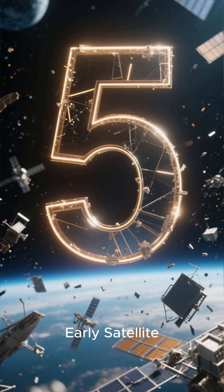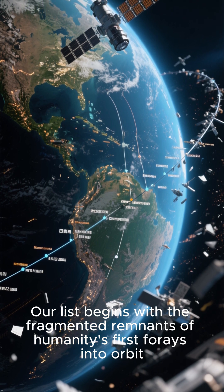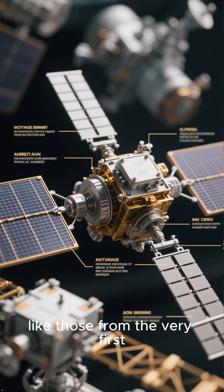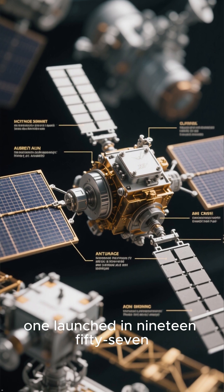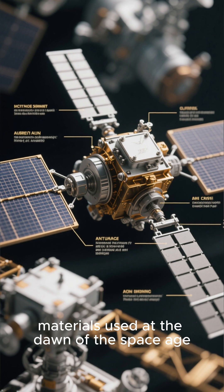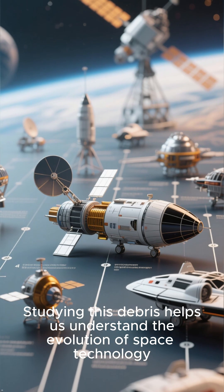Number 5: Early Satellite Debris. Our list begins with the fragmented remnants of humanity's first forays into orbit. Pieces of early satellites, like those from the very first one launched in 1957, provide crucial insights into the rudimentary engineering and materials used at the dawn of the space age. Studying this debris helps us understand the evolution of space technology.